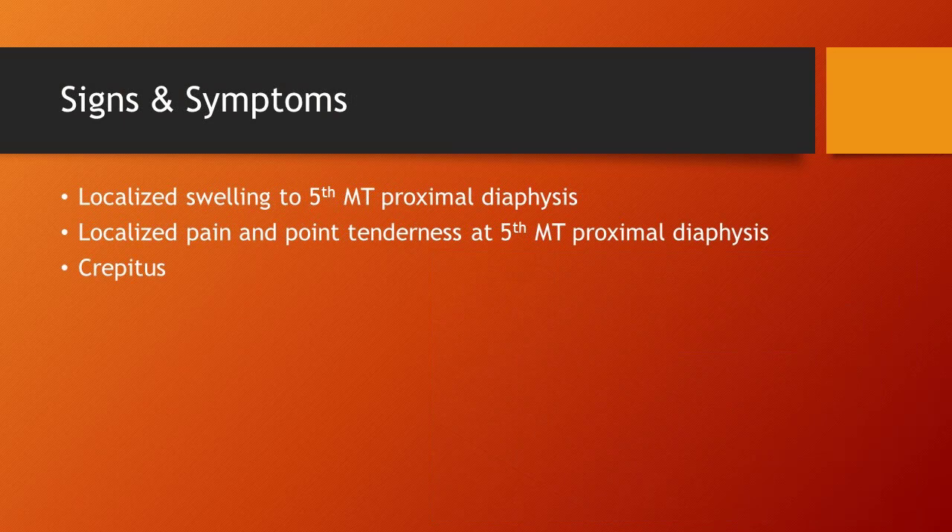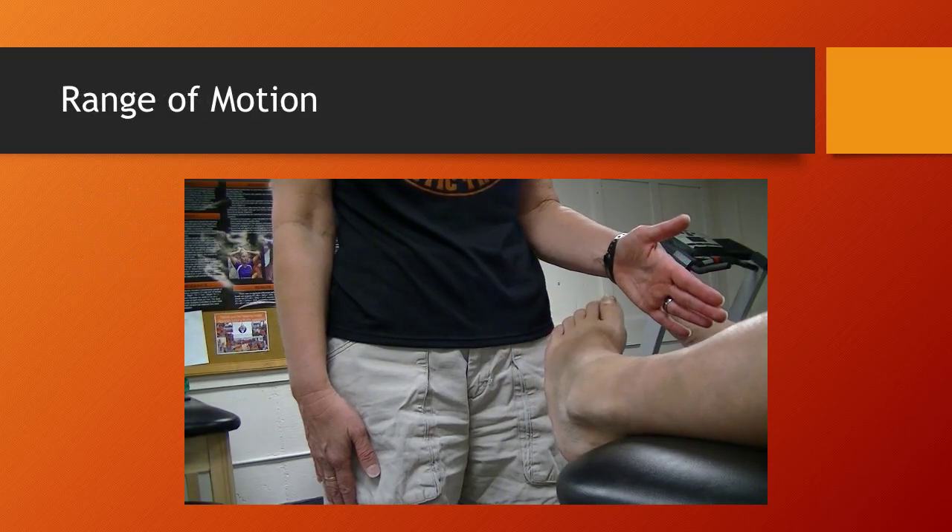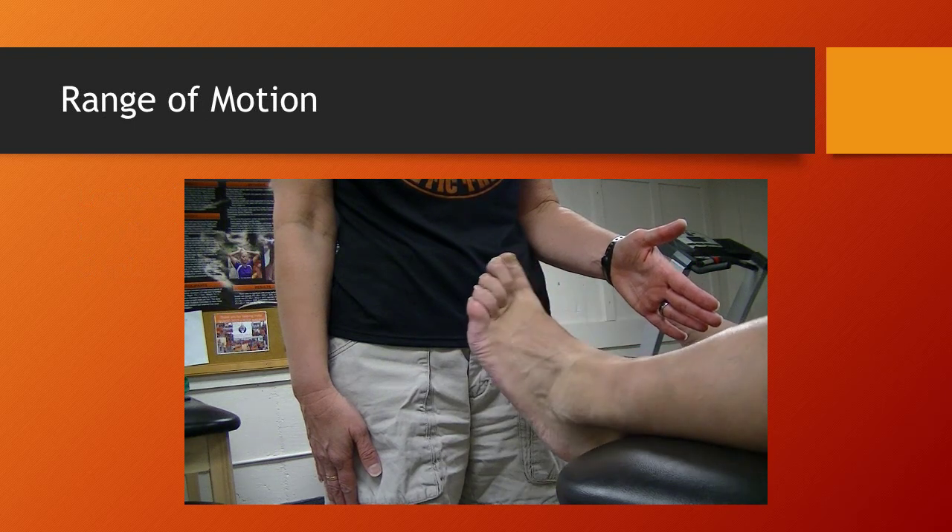Signs and symptoms are very similar to the dancer's fracture — you are going to see localized swelling to the fifth metatarsal, however it will be more at the proximal diaphysis, as well as localized pain and point tenderness. You may also notice crepitus if the person will let you test. Range of motion wise, you will see decreased inversion and eversion during active range of motion.